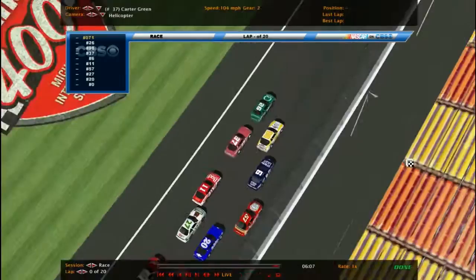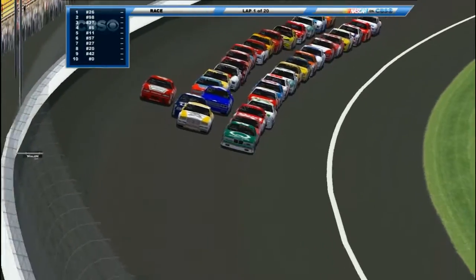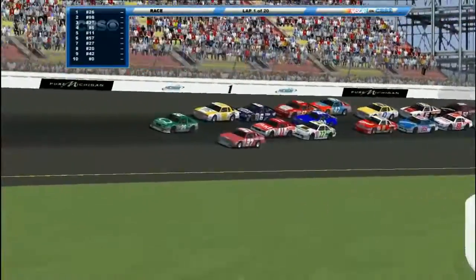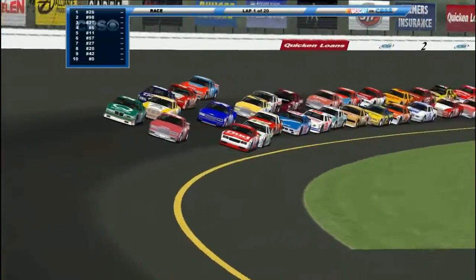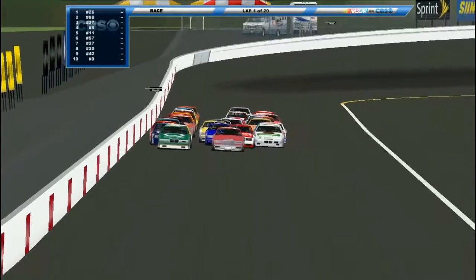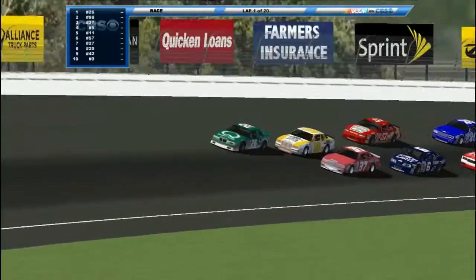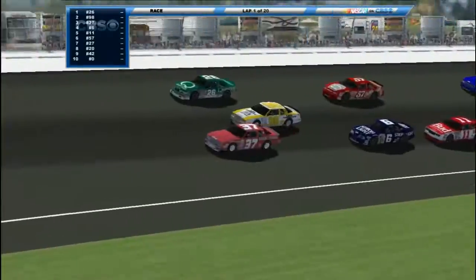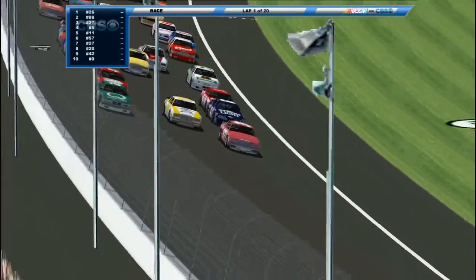A couple of drivers already looking to the outside. Looks like they want to go four wide already. Mongold looks like he's only up to the outside lane. Here comes Carter Green in the 37 to the inside. Watch it — oh my god, just touched the apron right there. That was a close call. Still a battle for the lead. The 6 goes to the bottom, Mongold to the middle, Powers to the outside. Carter takes it — Carter Green looks like he's going to lead the first lap.